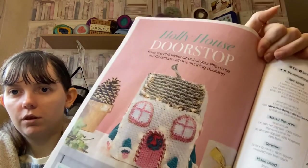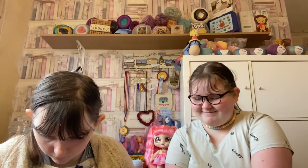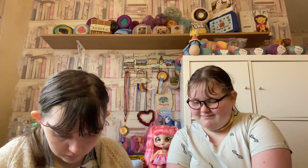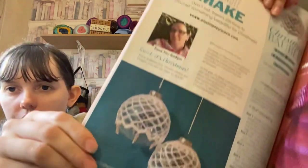A super cute doorstop, a little doggie, little stockings, a chubby cat, and a super sweet bubble cover. So that's all the patterns.